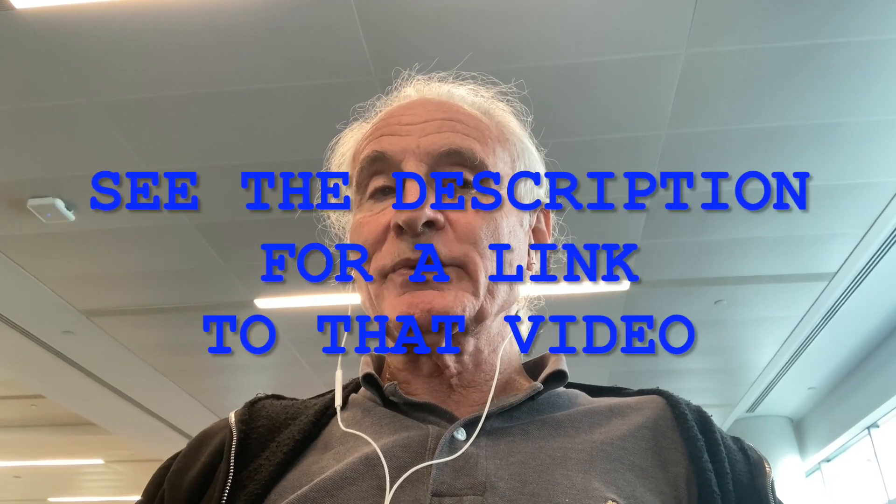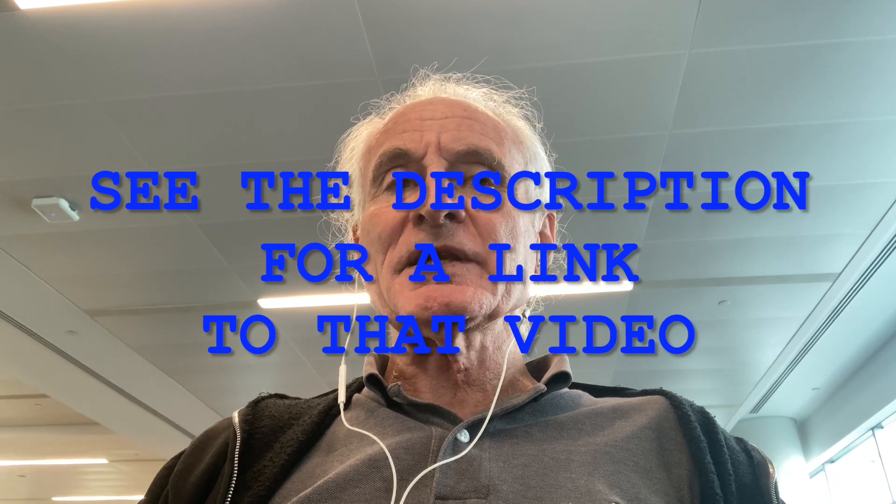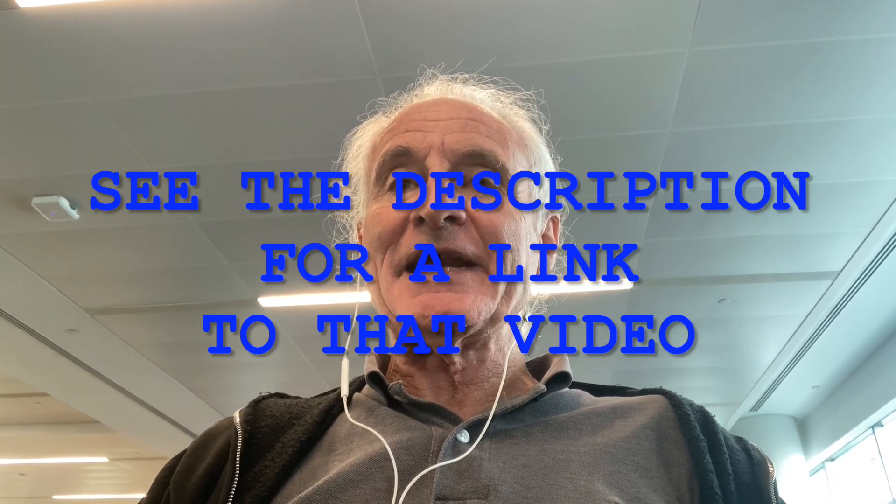Last year I made a video describing how the visa application for the London embassy was riddled with errors, and I also suggested how to go about filling out that application.